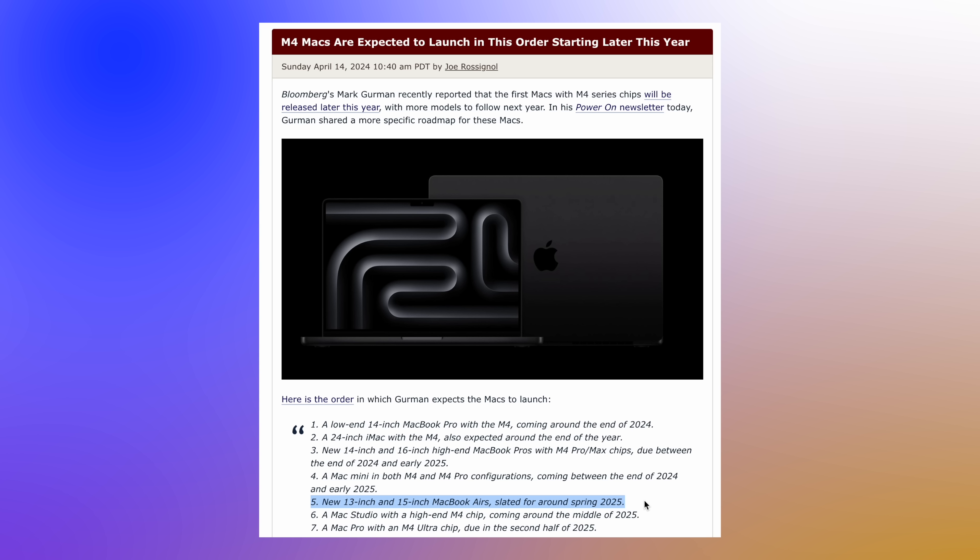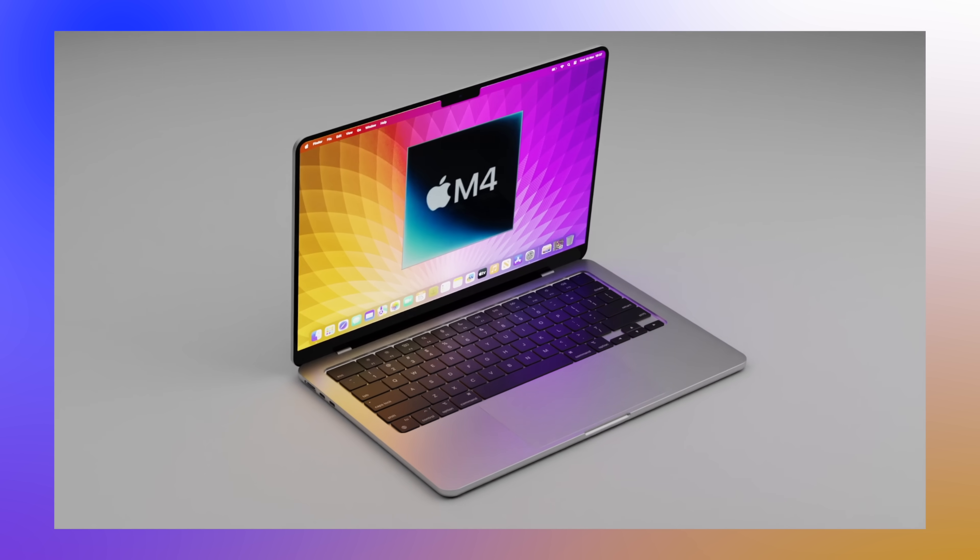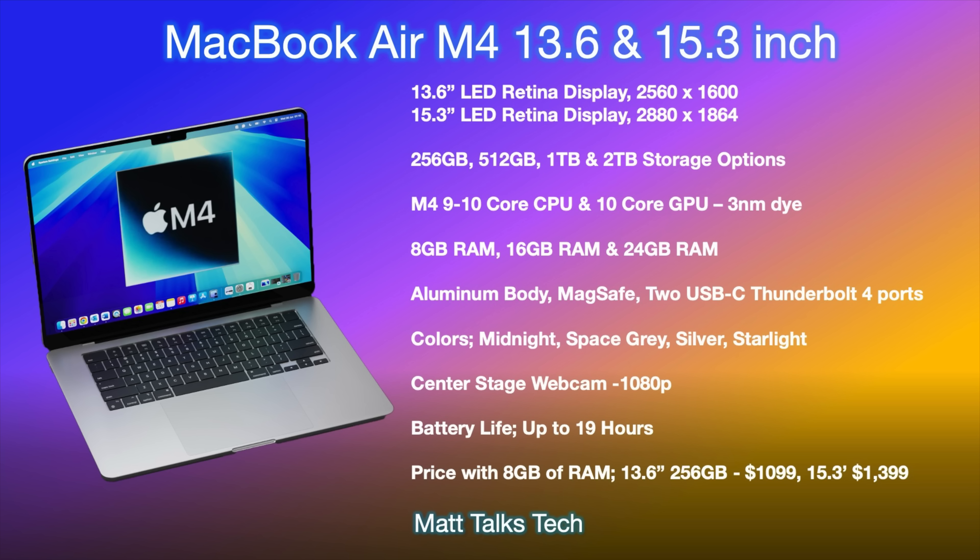However, if the M4 Pro and M4 Max MacBook Pros get delayed to early 2025 — say January or February — then the M4 MacBook Air would most likely be announced at WWDC 2025. Either way, as we get further into 2024 it'll become clearer exactly when we'll be able to get our hands on the new MacBook Air with M4.